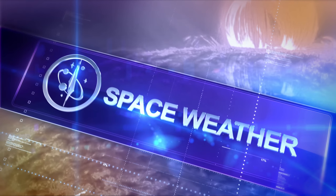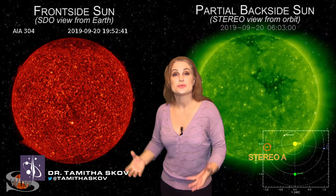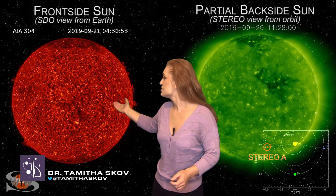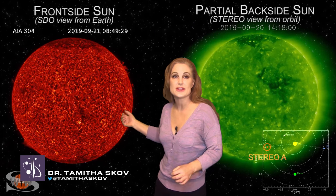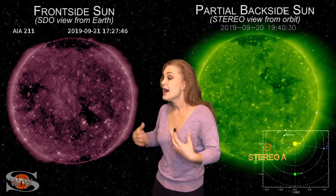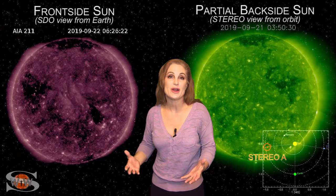Speaking of solar conjunction, let's head on over to Dr. Tamitha Skov for our space weather. Space weather this week is definitely picking up. As we switch to our front-side sun, you can see two coronal holes. The first of which has already rotated into the Earth's strike zone over the past couple days, and it's brought us aurora at high latitudes. Along with the small solar storm that's hitting Earth now, we've managed to have some decent aurora shows in quite a few places.